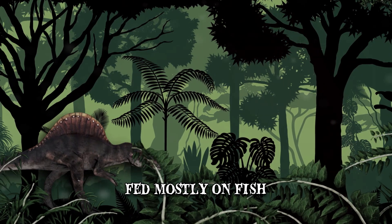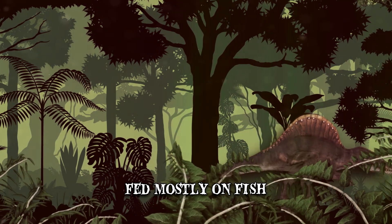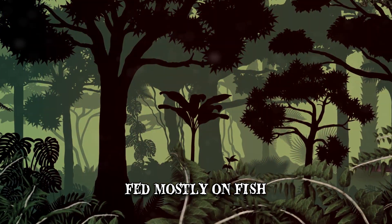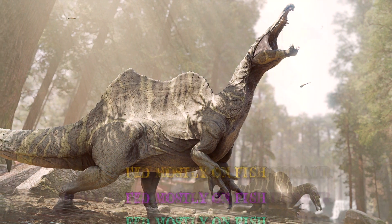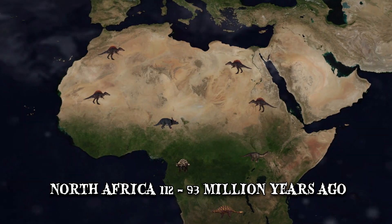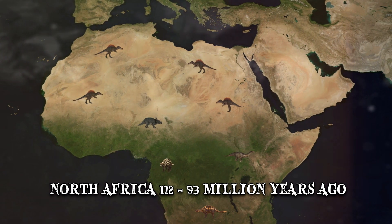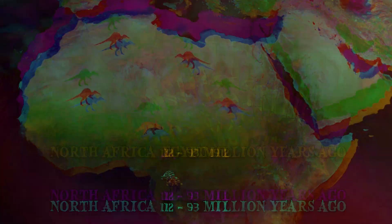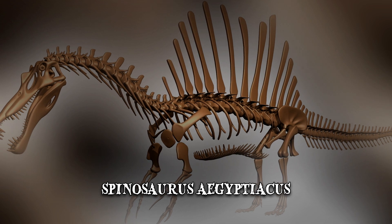Its skull was long and narrow, its limbs were somewhat longer and flatter, and it had a huge bony sail on its back. The fossil finds seemed to indicate that the massive Spinosaurus was the only truly semi-aquatic dinosaur. It lived in North Africa about 112 to 93 million years ago. It became known to the world from a partial skeleton discovered in Egypt in 1912, dubbed Spinosaurus aegypticus.